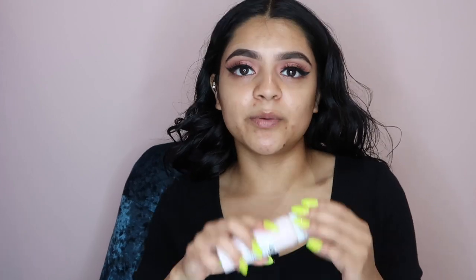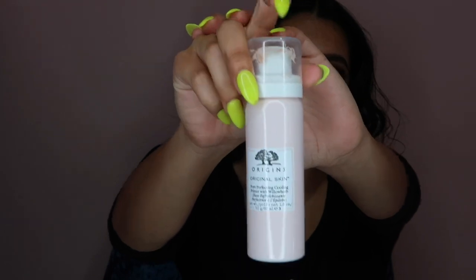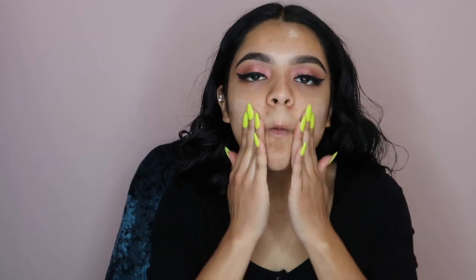For the face I'm gonna go in with my Origins Original Pore Perfecting primer. I love this — it makes my skin feel so refreshed, it hides the pores too. It comes out foamy — you can see right here, a little foamy. I just rub it into my hand and it's super cold, that's why I say it refreshes my skin.